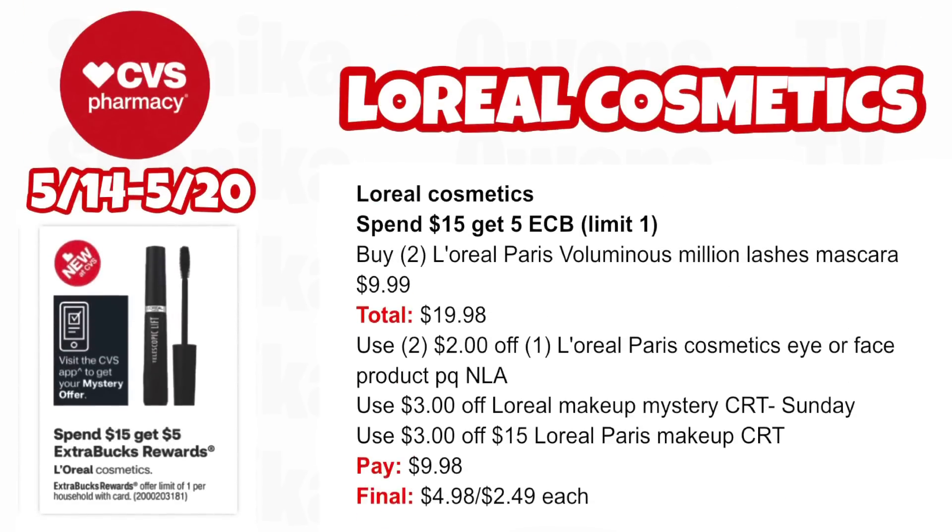L'Oreal Cosmetics is spend $15, get a $5 ECB — limit one. Pick up two L'Oreal Paris Voluminous Million Lashes Mascaras at $9.99, both totaling $19.98. Use two $2 off L'Oreal Paris Cosmetic Eye or Face product printable coupons (no longer available) and the $3 off L'Oreal Makeup mystery CRT we all like getting on Sunday — if it's not $3, adjust your math. Also use the $3 off $15 L'Oreal Makeup Paris CRT. You'll pay $9.98, getting back $5 for spending $15 — making the final cost only $4.98 for both or $2.49 each.